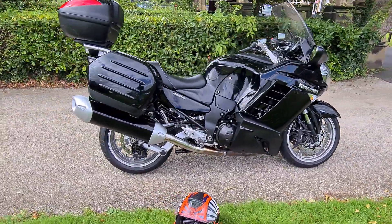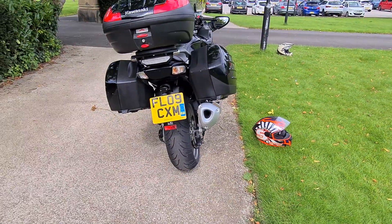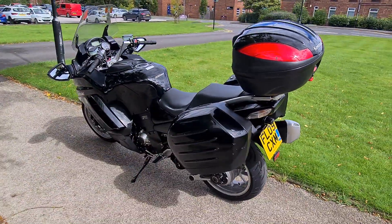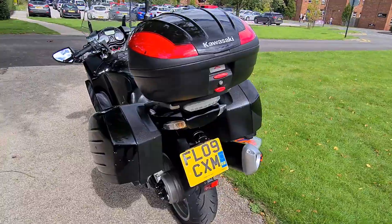It has covered 43,000 miles, which to be fair these bikes are built for, but don't let that mileage put you off at all. The bike has genuinely only had one owner from new, so you know it's been looked after, and with the full Kawasaki history you're not going to get a better looked-after bike.